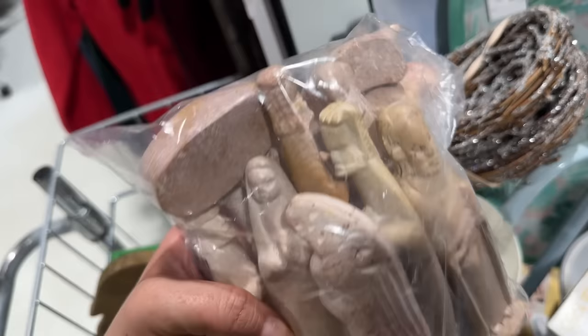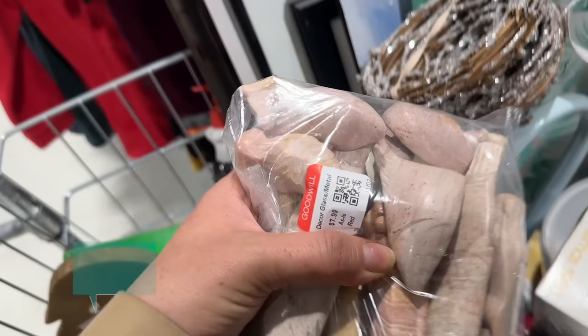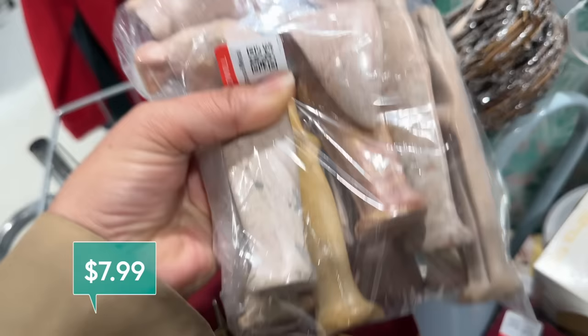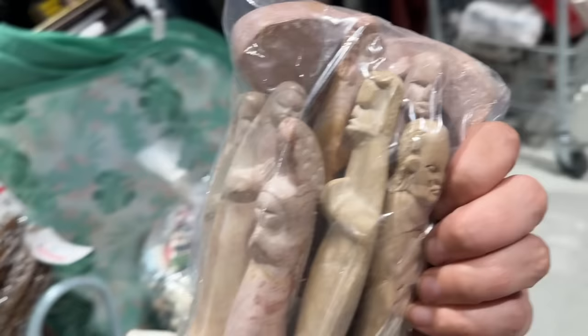This is a hand-carved nativity set made out of soapstone. It's a beautiful pinky peach color. I wonder if the entire set is here. It is $7.99, and it says 'as is,' so that probably means either it's missing some of the set, or one or two of the pieces might have some damage. Since I'm looking for holiday-themed items, I think it's worth picking up the set, and we'll find out when we get home if it's all here.